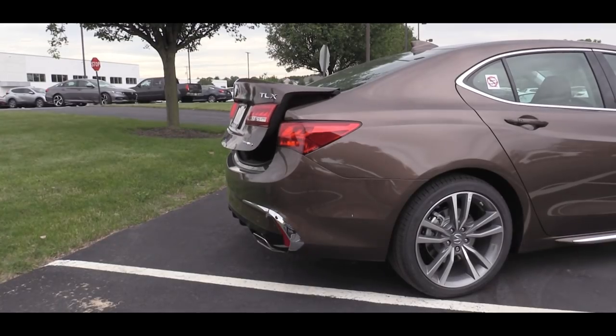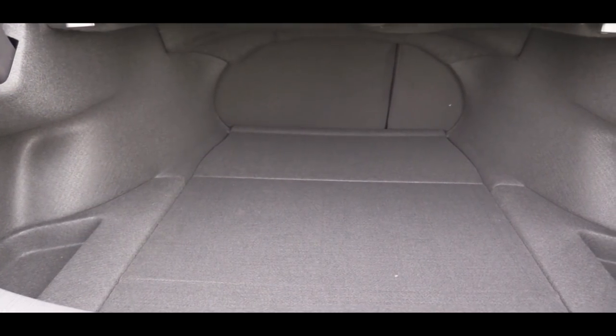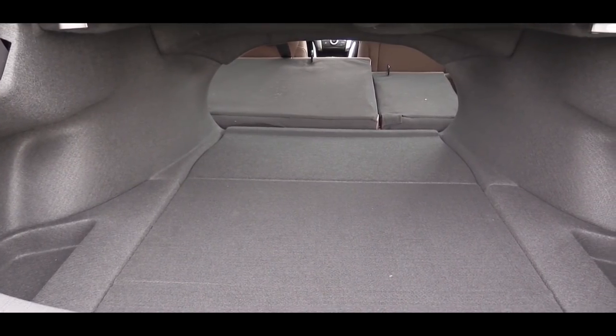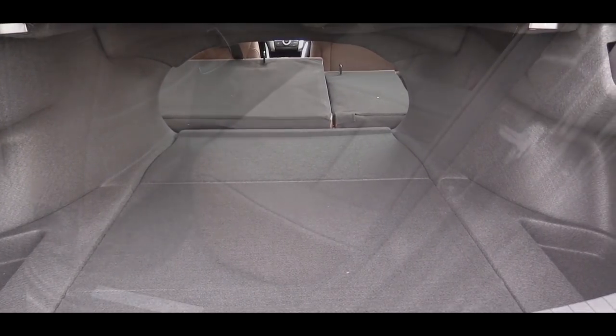Now that we're at the back, to open the rear trunk the easiest way is to hit the button on the key fob and it simply opens up. Cargo capacity comes in at 14.3 cubic feet, and if that's not enough space there is a 60/40 split folding rear seat providing a good bit of extra space when needed.